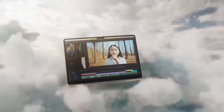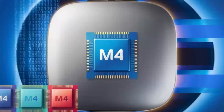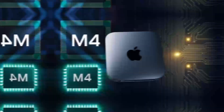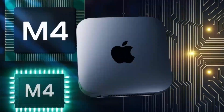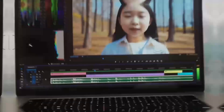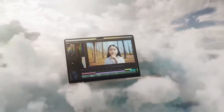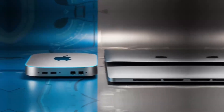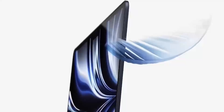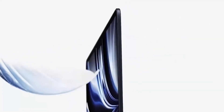In summary, the Mac Mini M4 is a shining example of how Apple continues to redefine compact computing. Its advanced M4 chip, efficient design, and versatile capabilities make it a powerful yet approachable option for a wide range of users. Whether you're looking for a home office setup, a powerful desktop for creative projects, or even a machine to handle casual gaming, the Mac Mini M4 delivers across the board. And with Black Friday deals just around the corner, this might be the perfect time to upgrade your desktop experience.